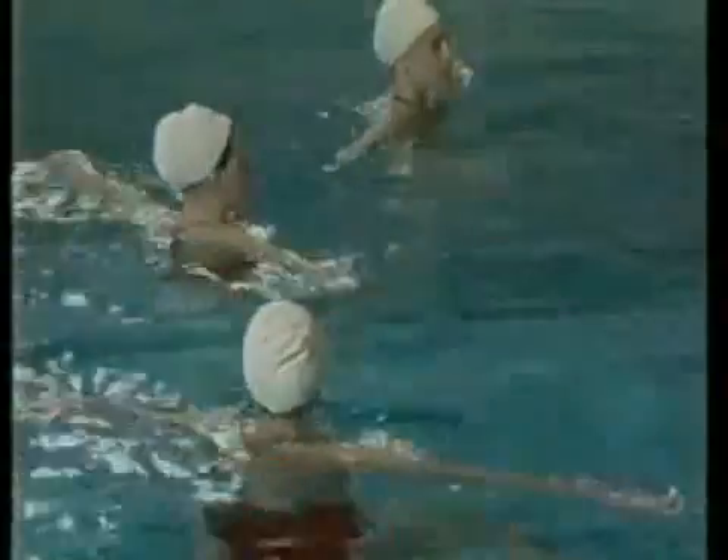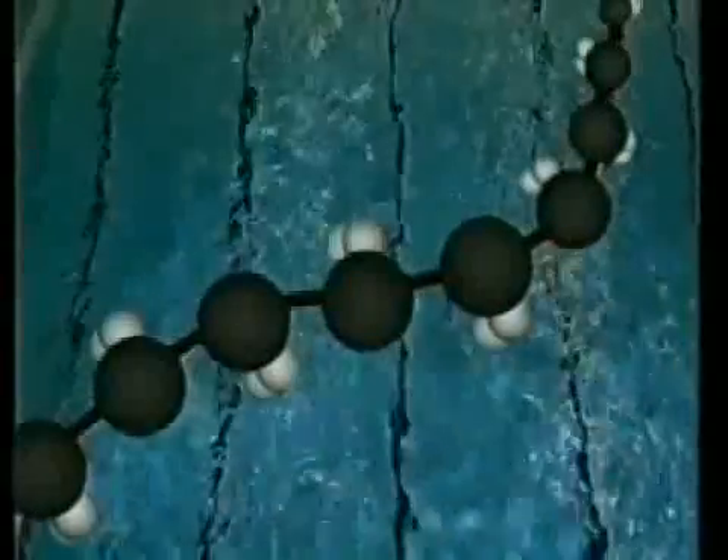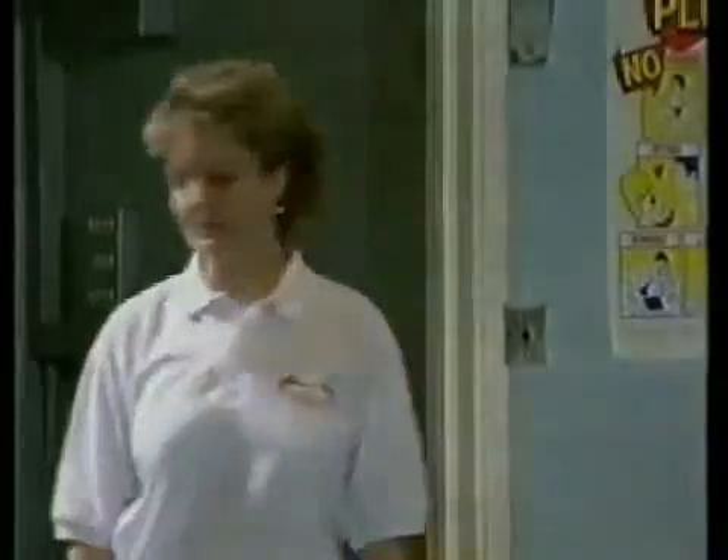These carbon atoms join up chemically to make a chain. Plastics are called polymers. Poly means many. A single molecule might be made up of thousands of repeated units. So, we need the individual molecules, called monomers. But what else do we need to make a polymer?